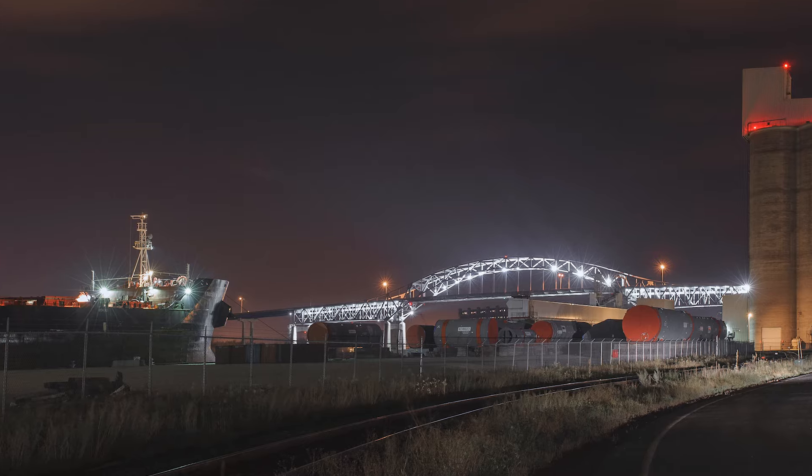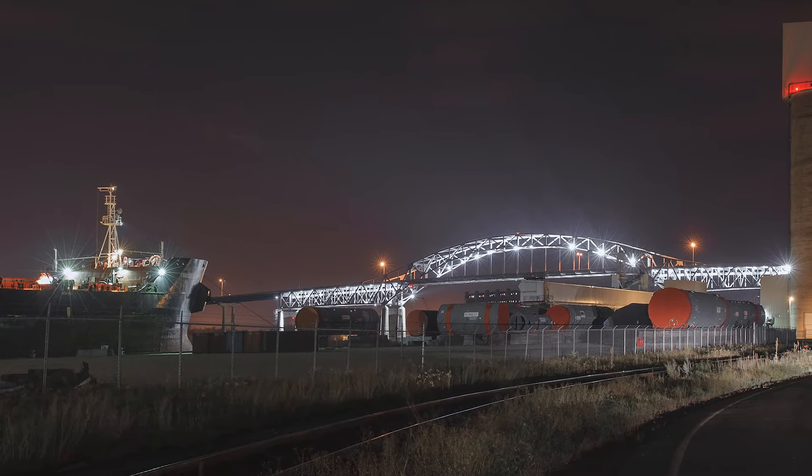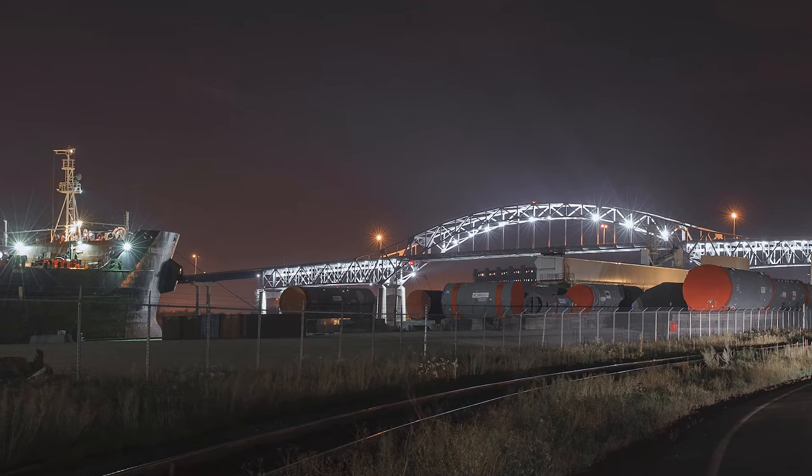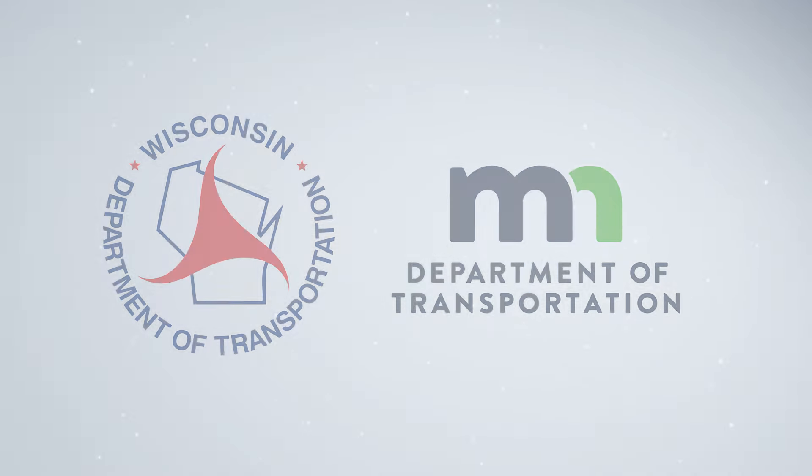It is time to rebuild this vital link. The new Blotnick Bridge will not only reliably connect both states, but provide a safer route for commuters, emergency services, freight and regional traffic.